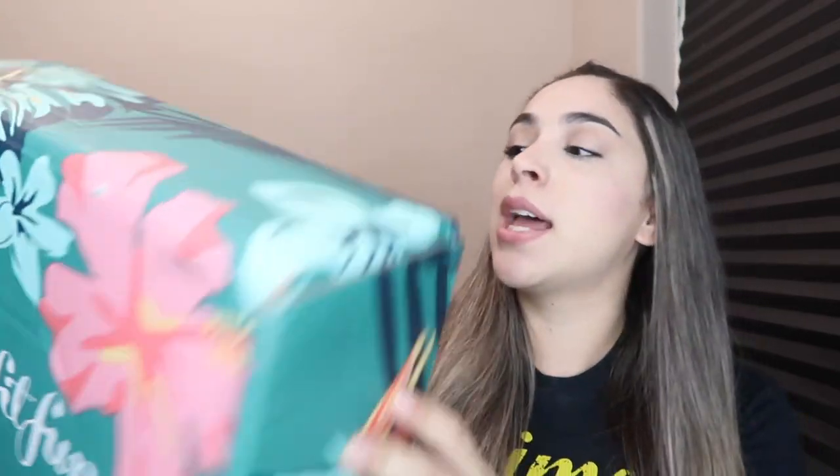On today's video we will be unboxing the FabFitFun box for the summer collection. I found the pricing in the little magazine that comes with the box, and I went into my email and found that the box originally is $49.99, but with the discount I got it came out to $29.99 — a $20 discount. You can find promo codes scrolling through your Facebook feed; anyone promoting it usually has something like 'first box 40% off your purchase.'